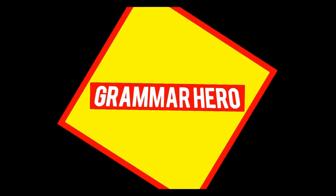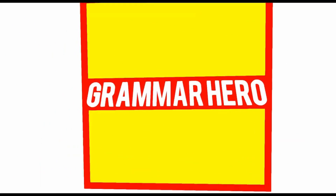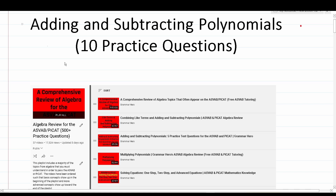Welcome YouTubers to another episode in my grammar hero series. In today's video, I'm going to be talking about adding and subtracting polynomials, which is a topic that very frequently appears in the mathematics knowledge subtest of both the ASVAB — the armed services vocational aptitude battery — as well as the PiCat — the pre-screening internet delivered computer adaptive test. I'm going to work out 10 practice test questions that should closely mirror what you should expect to see on both the ASVAB and PiCat.